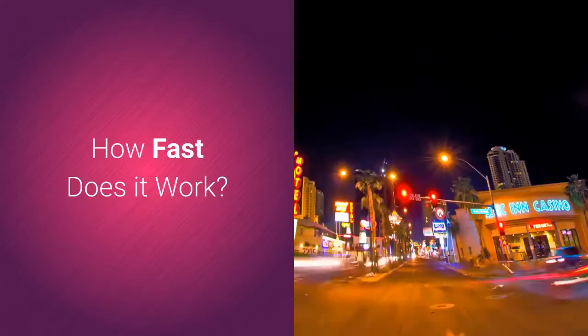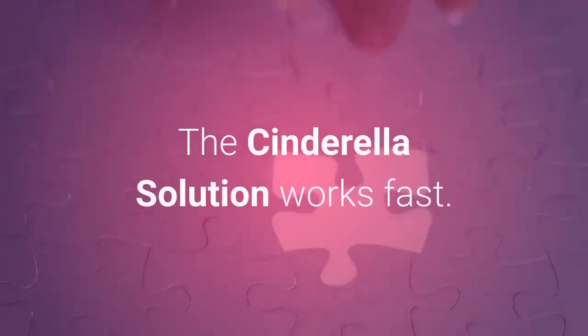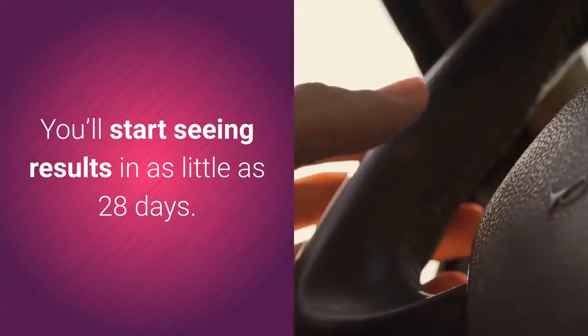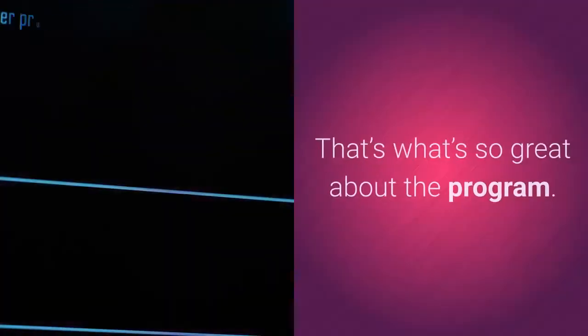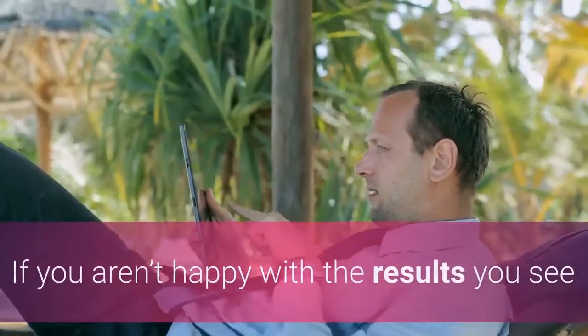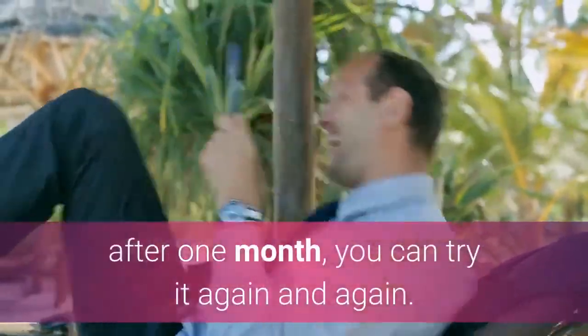How fast does it work? The Cinderella Solution works fast — you'll start seeing results in as little as 28 days. If you aren't happy with the results you see after one month, you can try it again and again.